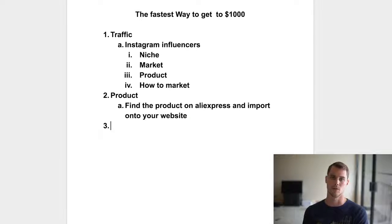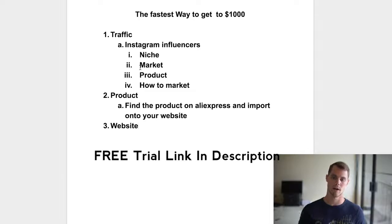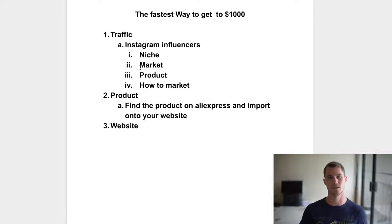Number three — you're going to need a vehicle to actually sell, which is your website. Notice I don't talk about your website until you have your traffic and your product. If you're starting with a free trial — I have a link in the description below — why would you want to waste days of your free trial doing stuff that doesn't work? That's not getting you to your goal of a thousand dollars.